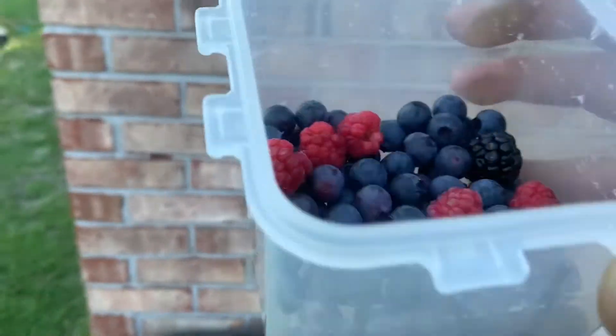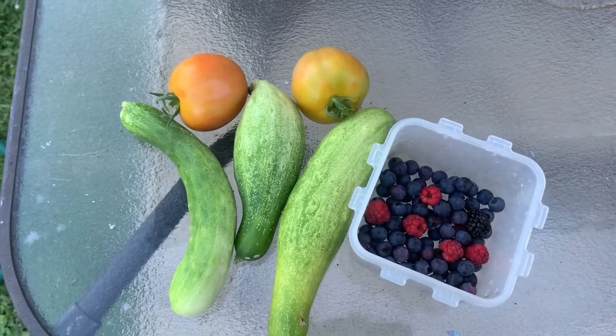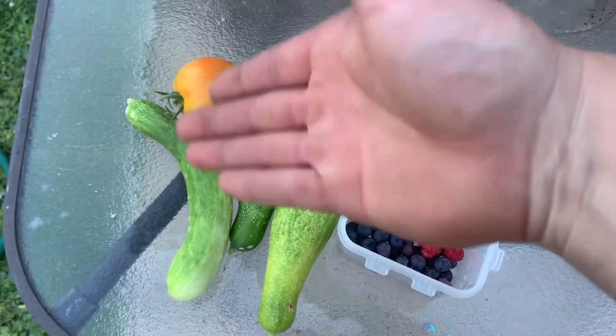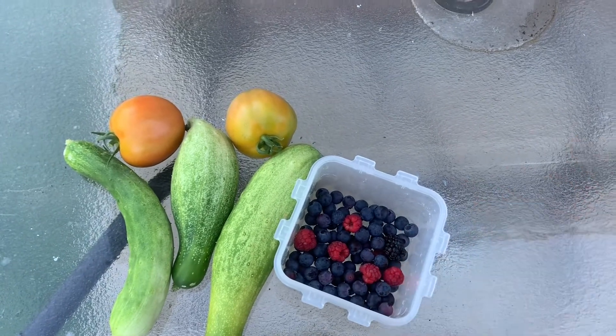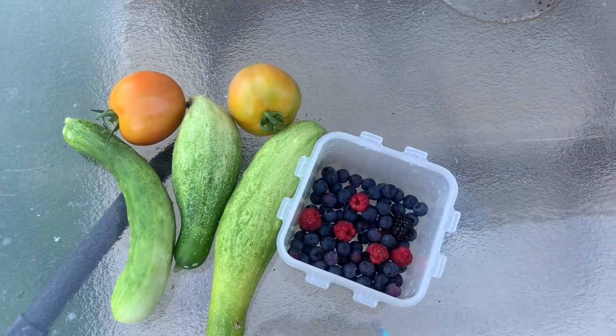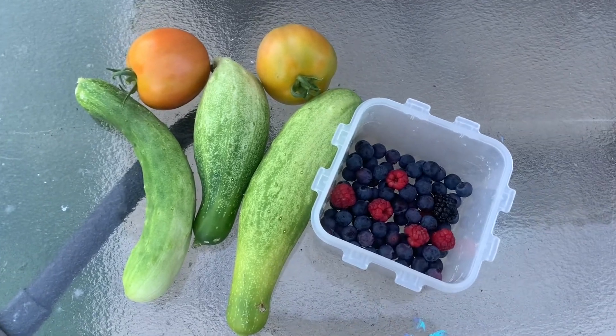Not too bad — probably about a cup of berries. Enough for a little cucumber salad is probably what that's gonna become, and then the girls will probably just eat the berries. But anyway, that's where we're at now.